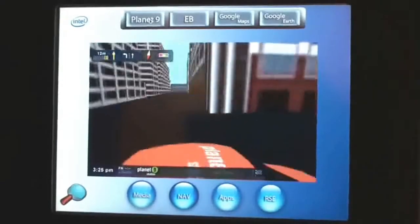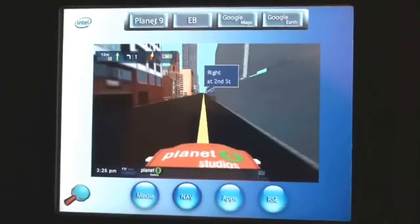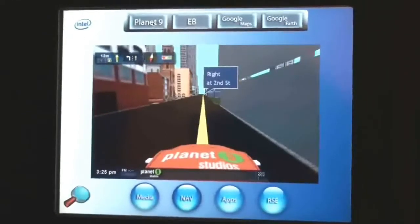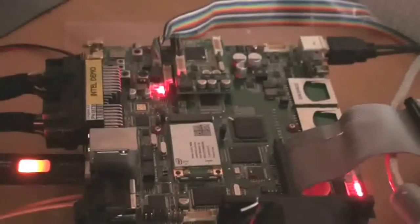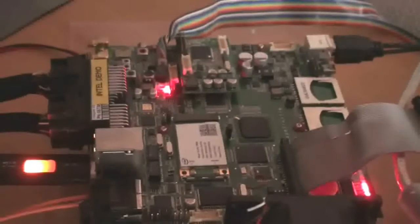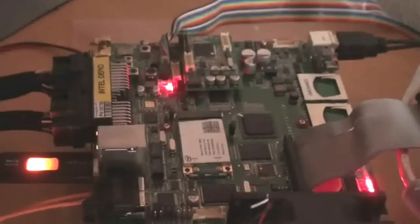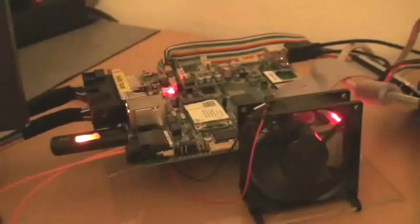This demonstration shows the Moblin II IVI Linux-based operating system running on the Intel Low Power In-Vehicle Infotainment Reference Design. The reference design is based on the Intel Atom Processor and the Intel US15W System Controller Hub, which feature high performance, low power, and integrated graphics to enable highly integrated solutions.